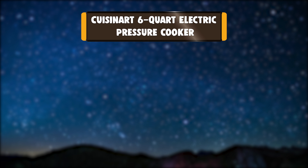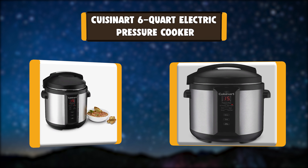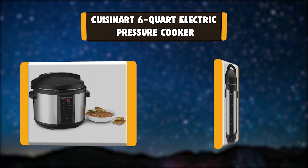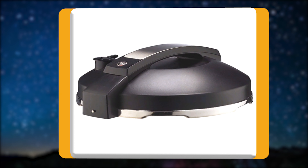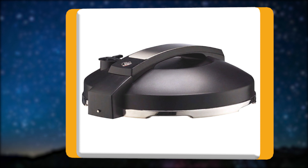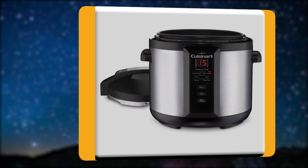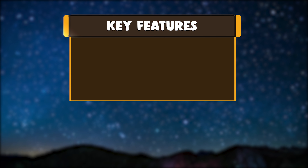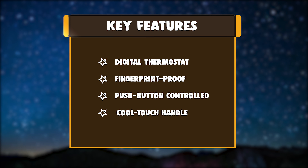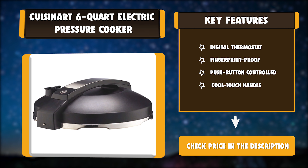Number 5: Cuisinart 6-Quart Electric Pressure Cooker. It is easy to make entire meals or side dishes fast with this 6-quart pressure cooker. Push button control for cooking options and programmed settings of low and high pressure, browning, simmer, sauté, and automatic keep warm. Has cool touch side handles and dishwasher safe non-stick cooking pot and trivet. Key features: digital thermostat, fingerprint proof, push button controlled, cool touch handle.